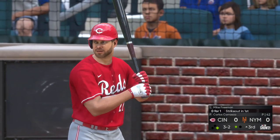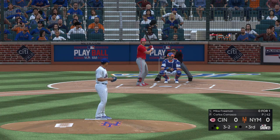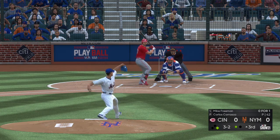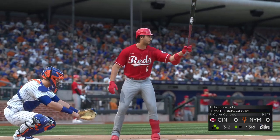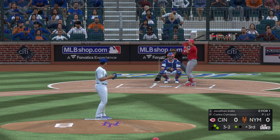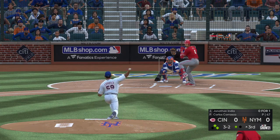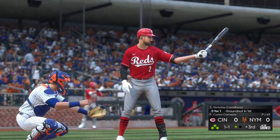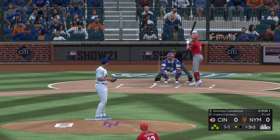Back to the top of the Reds lineup — stepping in Mike Freeman, 0 for 1 in this one. Ball four — a couple of runners on base with one down. Next is Jonathan India. Count is full. Here's the pitch and he misses again — ball four. That's back-to-back guys now who have reached base via base on balls. Third inning, no score to this point.